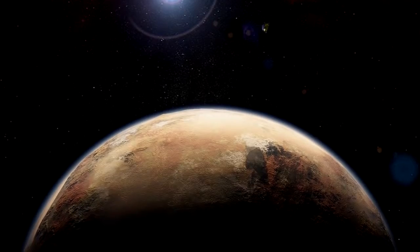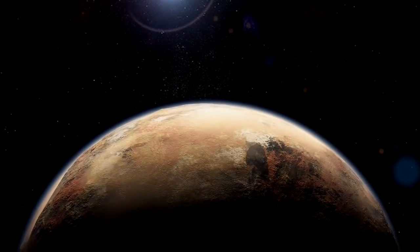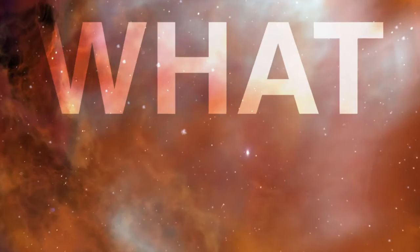With the successful completion of the New Horizons mission past Pluto, NASA has now visited every planet or planetoid in the solar system. What next?